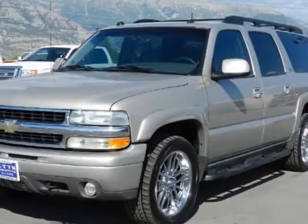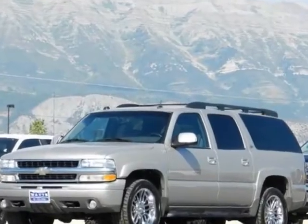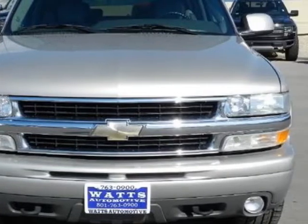Check out this 2004 Chevrolet Suburban. This Suburban has just under 141,500 miles. For your protection, a warranty is available for this vehicle.